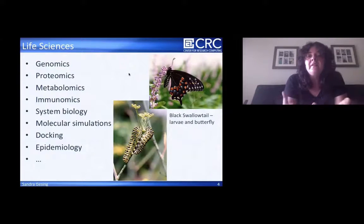In life sciences, a lot of people have heard about different areas: genomics, proteomics. I like this example with the butterfly — they have the same genes but different proteins. The difference between larvae and butterfly in appearance is quite different, as we know. To study these processes — metabolomics, immunomics, system biology — I will talk about molecular simulations. I also count docking in this regard, and computational chemistry, as part of life sciences. We have epidemiology as well — life sciences is really a wide field.